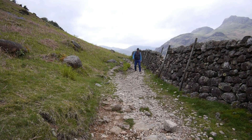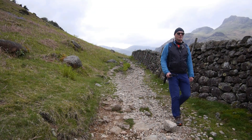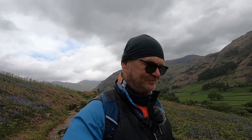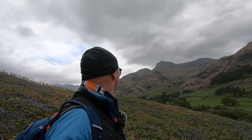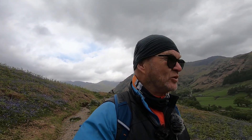We're entering a more pastoral sort of section of the walk now, as we leave the rugged head of Langdale behind. Now, I suppose you might say that the best views are behind us — the Langdale Pikes, Bowfell, Crinkle Crags. But it's still a lovely valley walk.